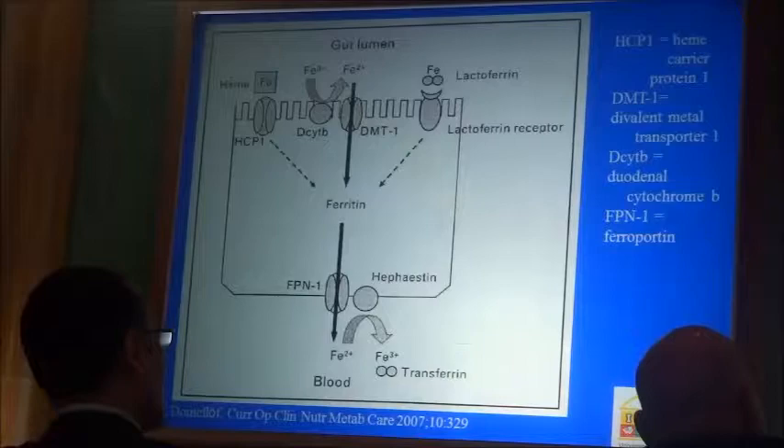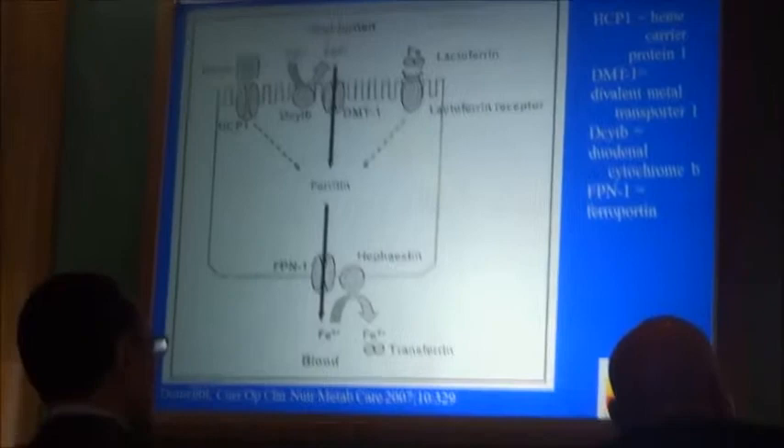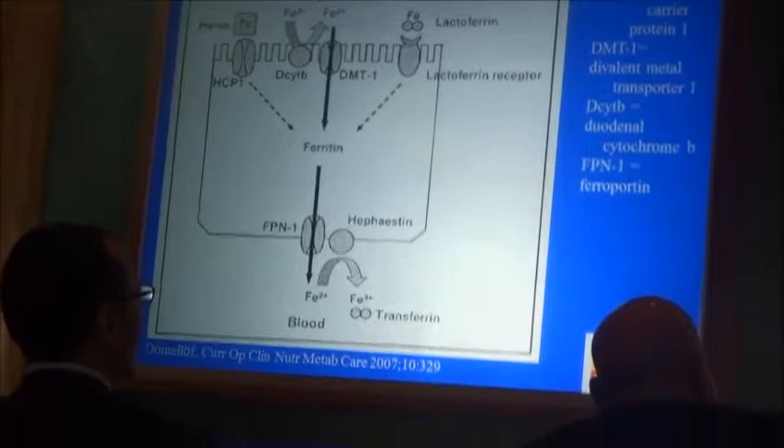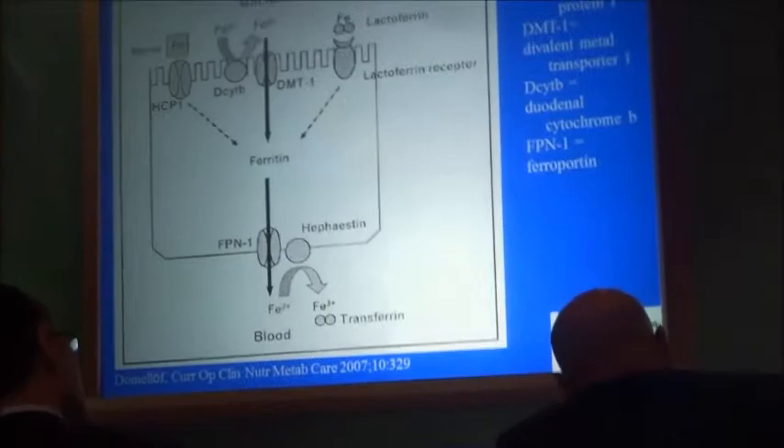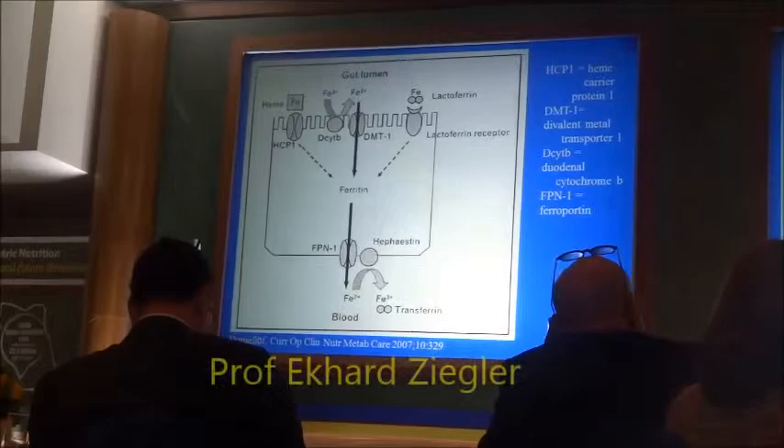Heme iron has a separate transporter, and there is probably another separate transporter that transports iron attached to lactoferrin. Inside the cell, iron is transported to the basolateral surface or membrane, where it has to be extruded from the cell. That molecule is called ferroportin (FPN). Iron can then attach to transferrin and be transported in the blood.